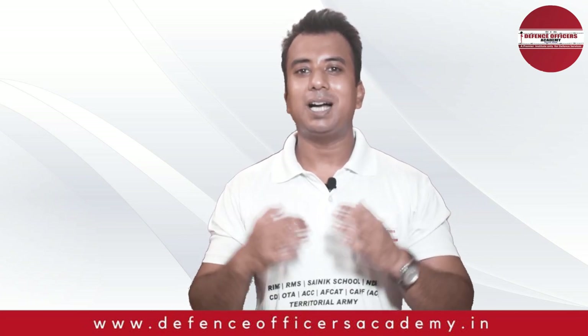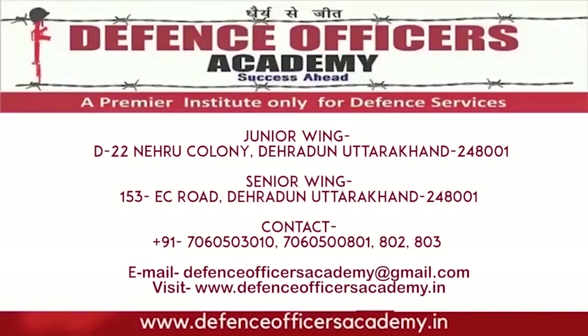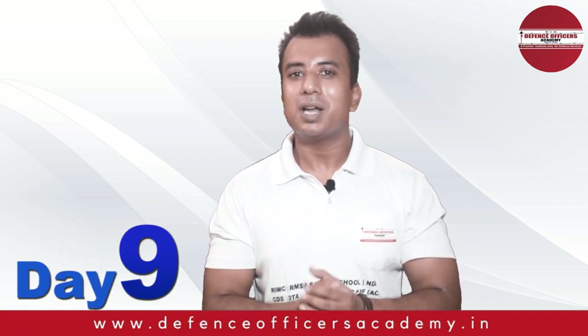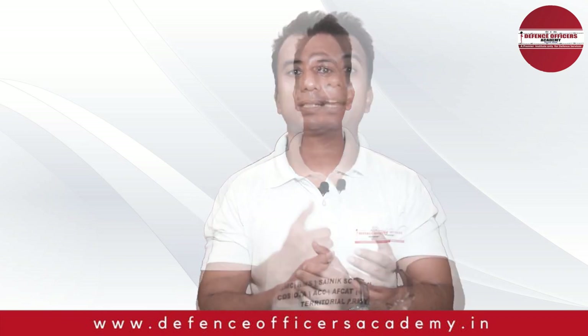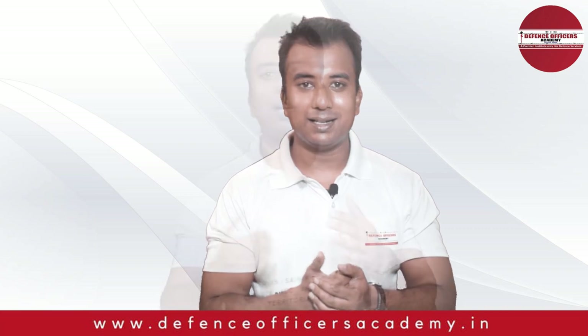Jahean friends, I welcome you all in Defense Officers Academy YouTube channel. We have started this spoken English series with four basic steps. What was that four basic steps? That four basic steps was reading, writing, listening and speaking.